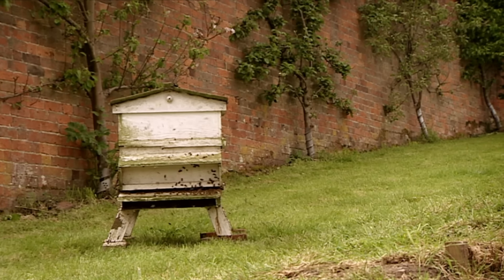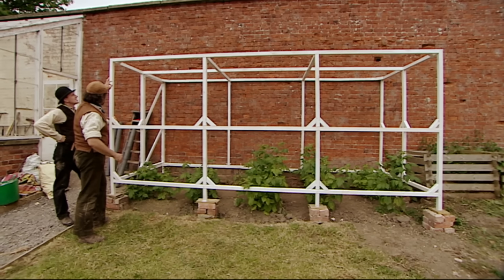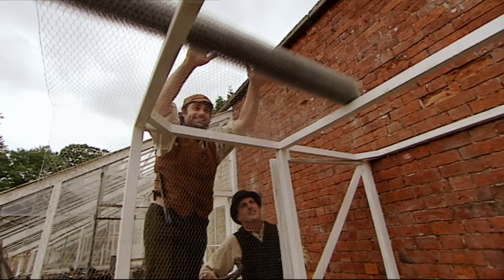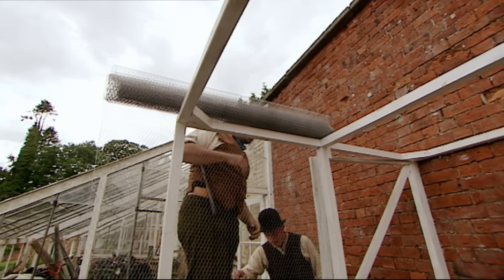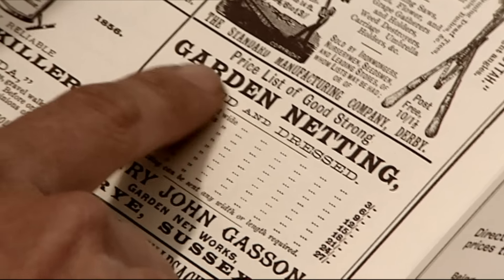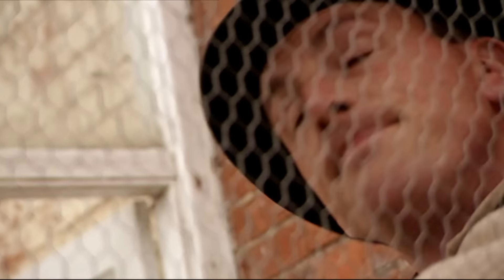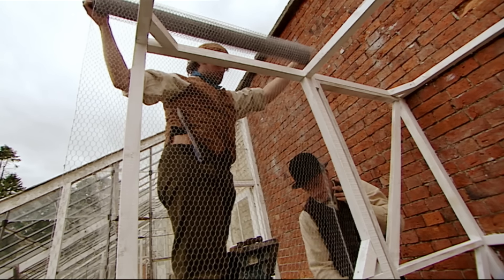In the walled garden, Alex's birthday is proving busy. Mr Acton has asked the boys to make a protective shelter for his raspberry patch — they've built the wooden frame and now they've got to cover it with netting. Wire netting became available after 1844 when Charles Barnard, an ironmonger, invented a machine to manufacture it. Barnard was a farmer's son and knew there'd be huge demand for a product that kept predators off livestock and plants.